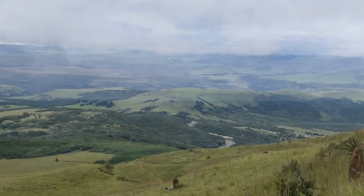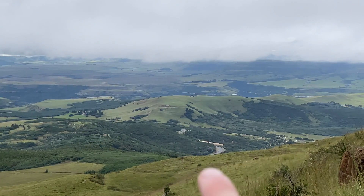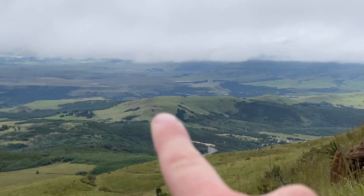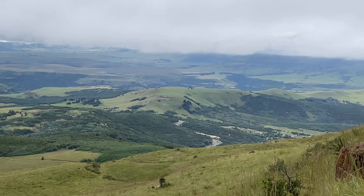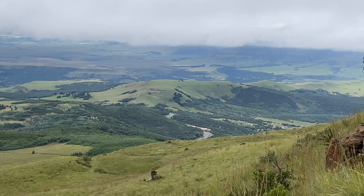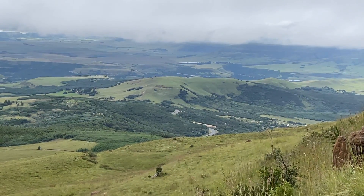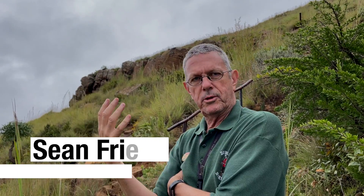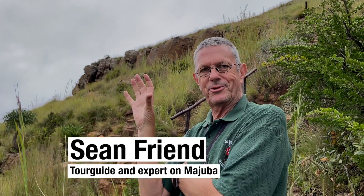From the side of Majuba Hill I'm looking east, and where I'm pointing — that is Langs Neck. You can see the road snaking through. That was where the Battle of Langs Neck was that preceded this one. That is a very strategic point because that is the main invasion route if the British wanted to come back into the Transvaal. If Joubert held this area he could stop the British from relieving their garrisons in the Transvaal.